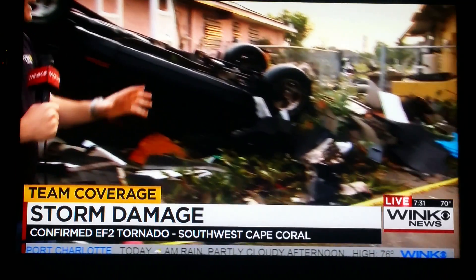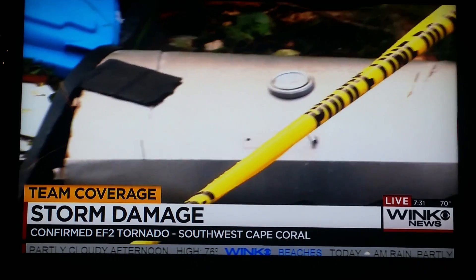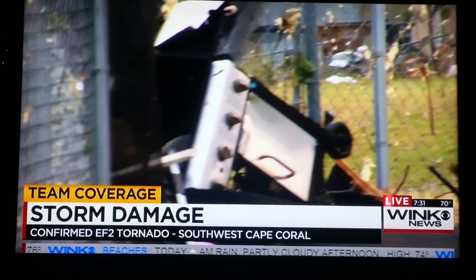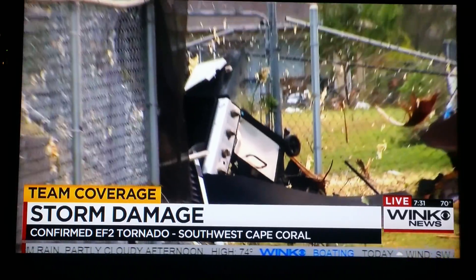There are weird things out here. Here's the top of a grill in someone's front yard, and if you look back into the back, the bottom half of the grill is on the very back part of the backyard. And this person's lanai is just destroyed.